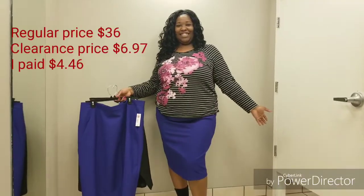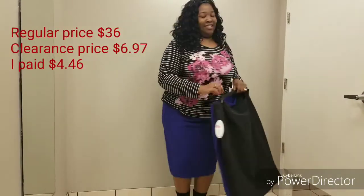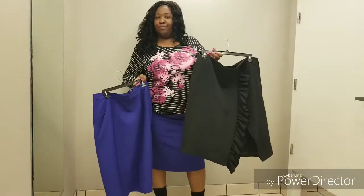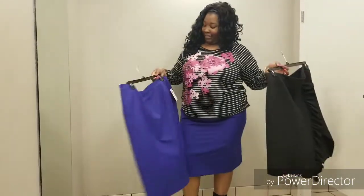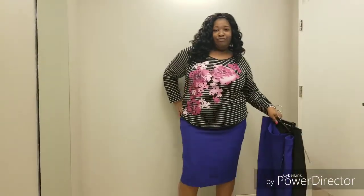Here you'll see I have a couple skirts in my hand. I have on a cobalt blue skirt that is a size 22. In my hand I have a size 20 — did not fit — and then that black skirt is also a size 20. Neither one could be zipped. That black skirt is beautiful, I really, really liked it, but oh well.